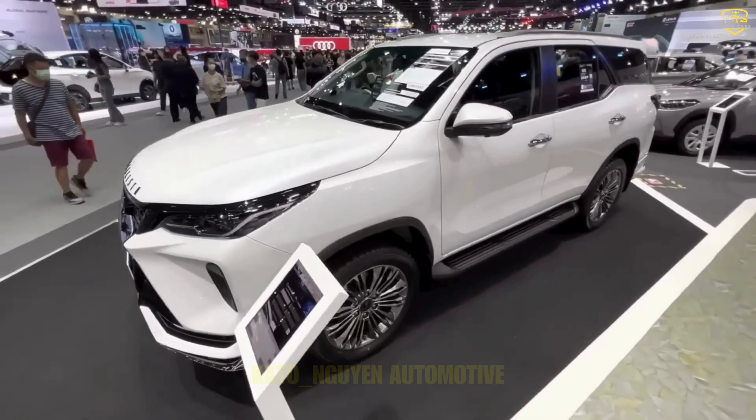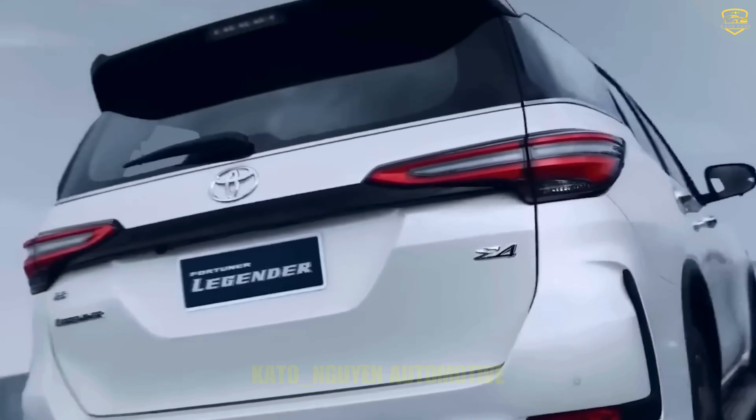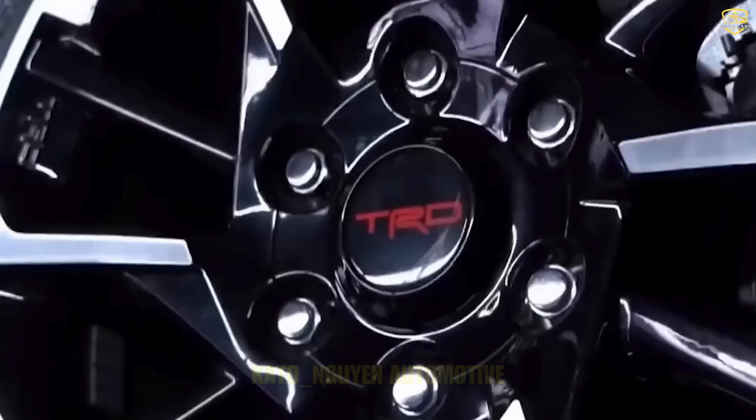The powertrain, performance, design, and every aspect of this SUV are meticulously crafted. That's why it's been flying off the shelves, and they've just made it even better. Toyota is pulling out all the stops with this new model.